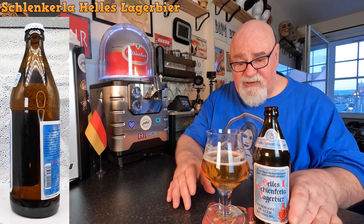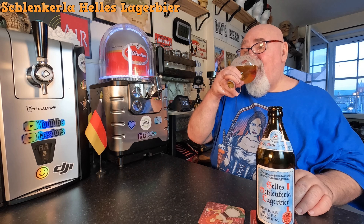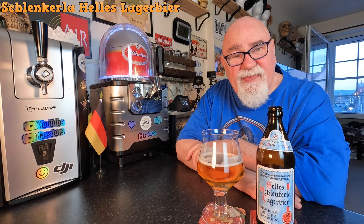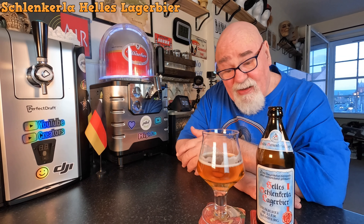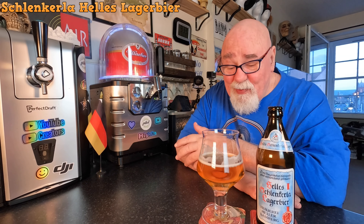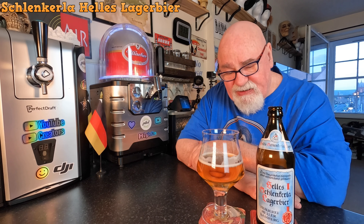It could be that smokiness — I would never have said there was a smokiness. Ash, maybe. Maybe that's what that bitter hoppy quality is.